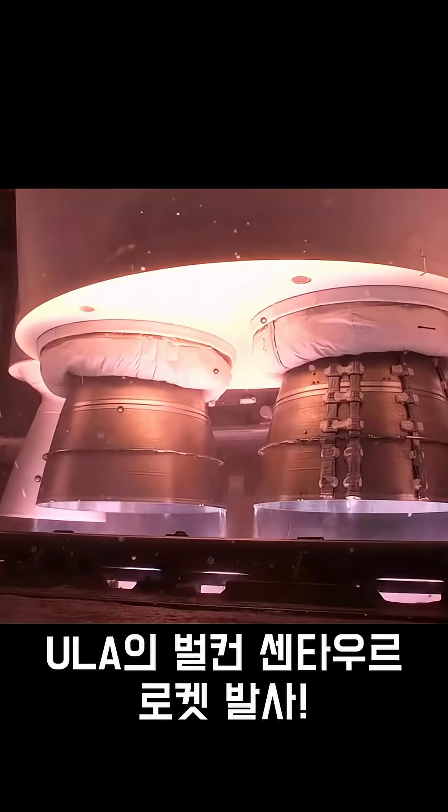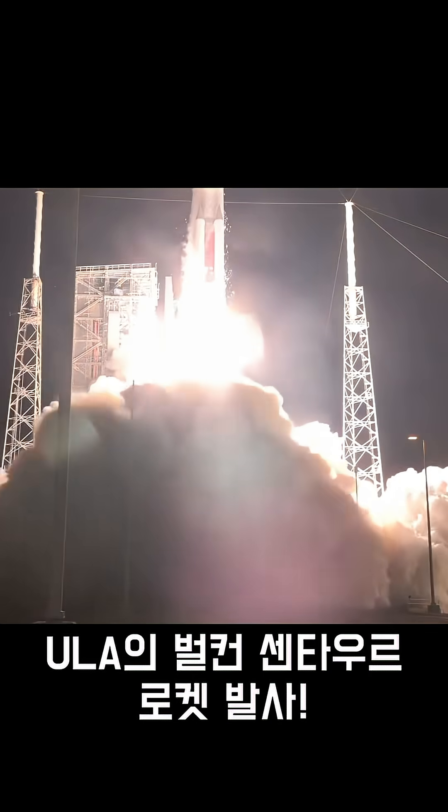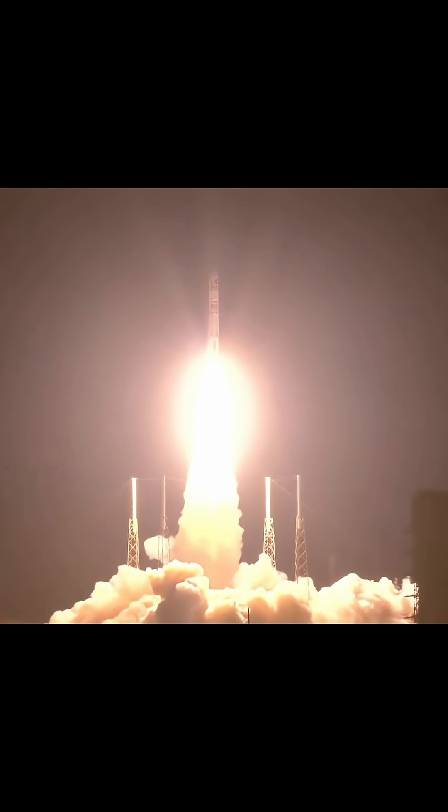Five, four, three, we have ignition, one, and liftoff of United Launch Alliance Vulcan rocket carrying USSF-106 for the United States Space Force, continuing ULA's soaring legacy and national security space launch with the innovative Vulcan rocket.